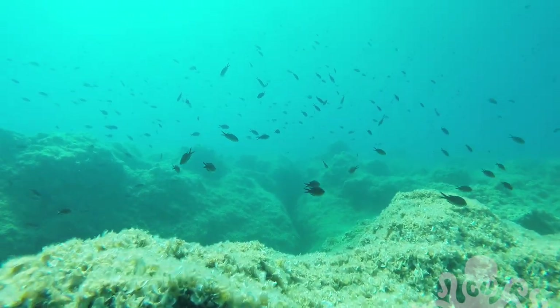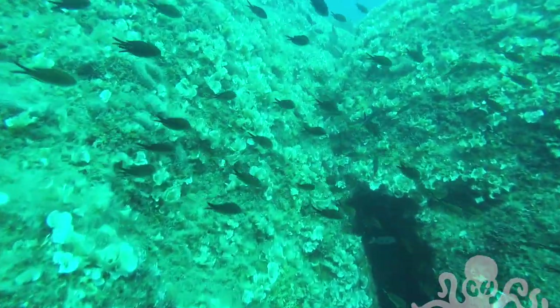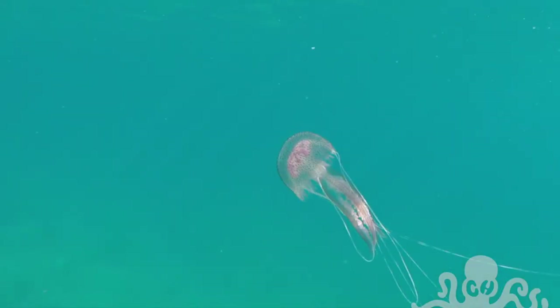There were heaps and heaps of damselfish around. The mauve stinger comes to the surface to feed.